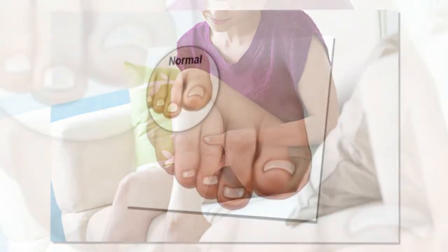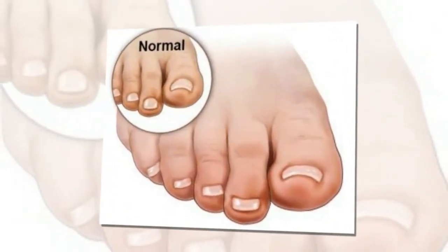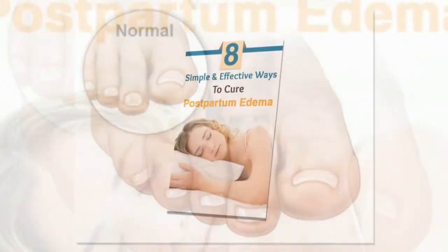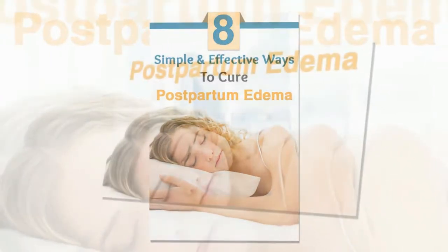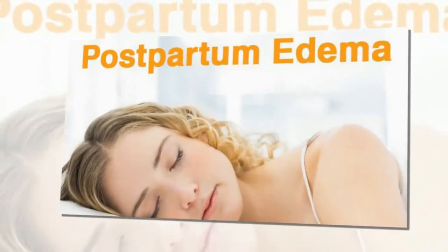Symptoms of postpartum edema include moderate to extreme swelling in the hands and legs. The parts which are swollen appear inflamed, shiny and puffy. When you press the skin, it sinks in. There may also be swelling in the abdomen along with swelling in hands and legs.